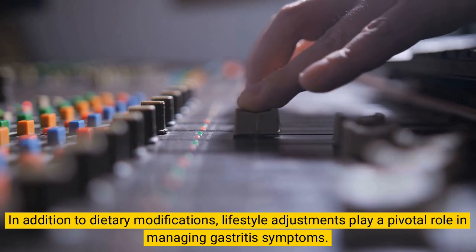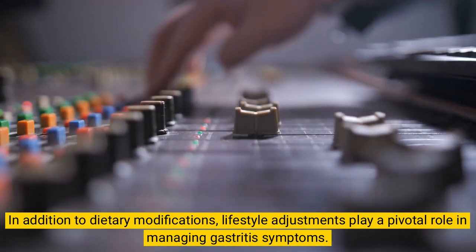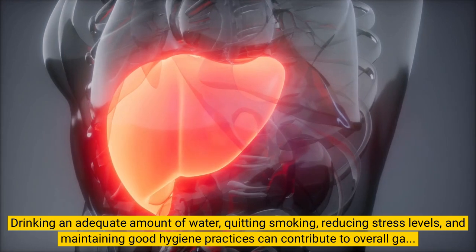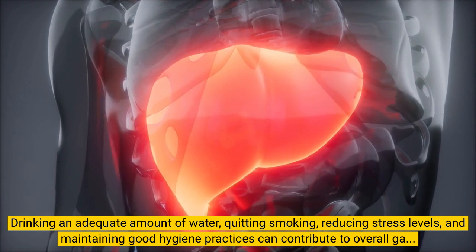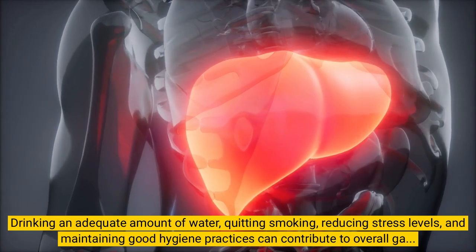In addition to dietary modifications, lifestyle adjustments play a pivotal role in managing gastritis symptoms. Drinking an adequate amount of water, quitting smoking, reducing stress levels, and maintaining good hygiene practices can contribute to overall gastric health and symptom relief.